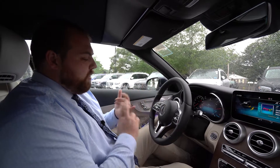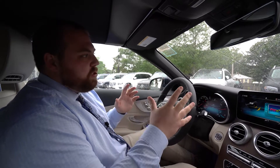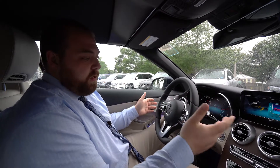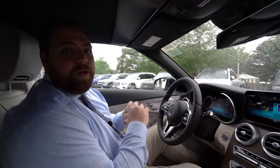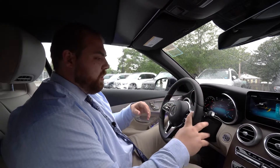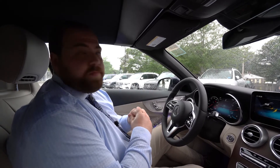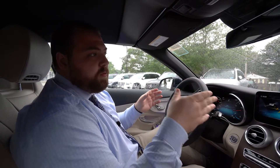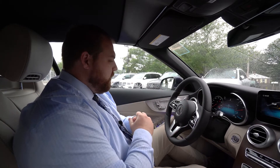Distronic gives you adaptive cruise control as well as steering assist and lane keep assist. Essentially, it will assist you in steering, and if you take your hands off the wheel for too long it will tell you to put your hands back on. It is not full autonomous driving, but it certainly helps on longer drives, keeping track of where the lanes are and alerting you if you start to drift out of your lane.